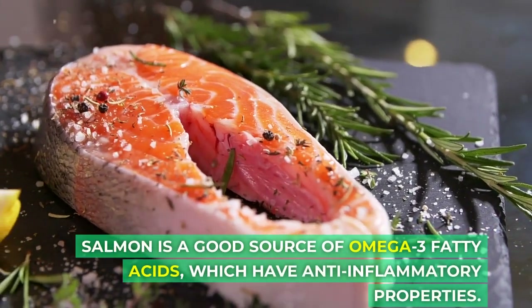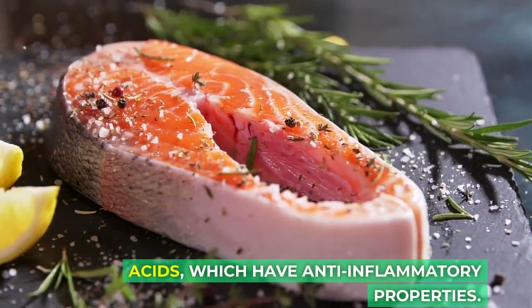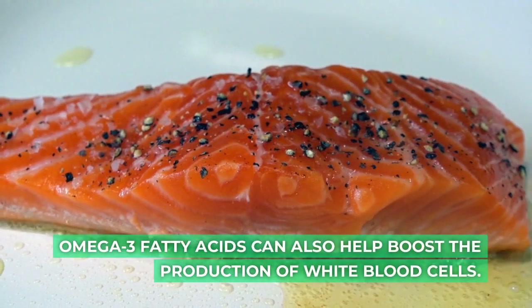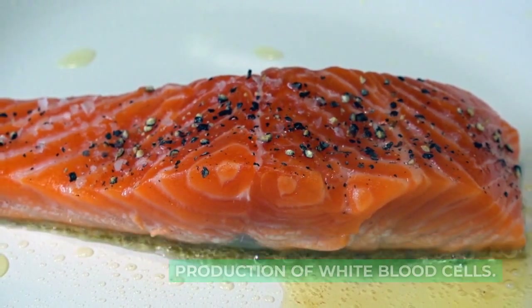Salmon is a good source of omega-3 fatty acids, which have anti-inflammatory properties. Omega-3 fatty acids can also help boost the production of white blood cells.